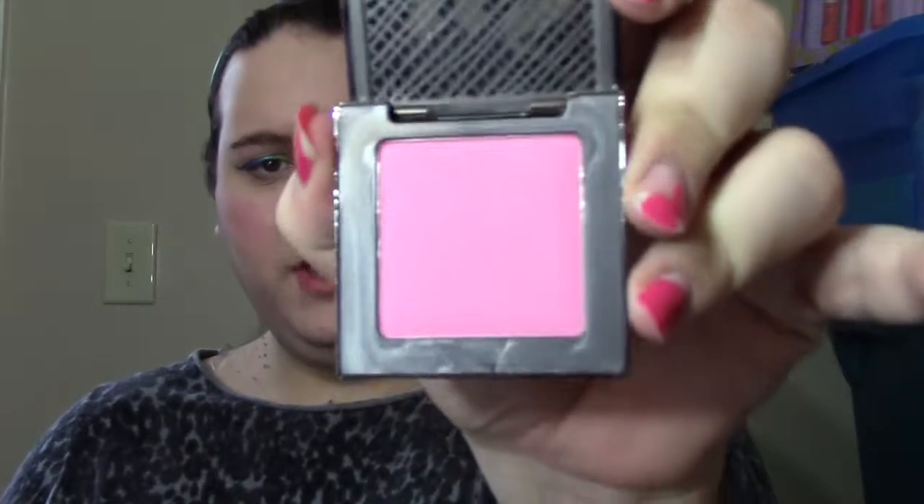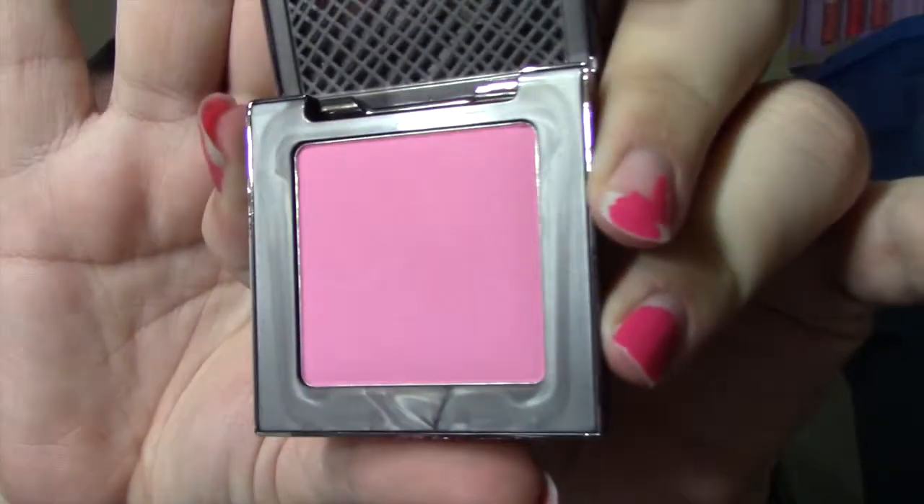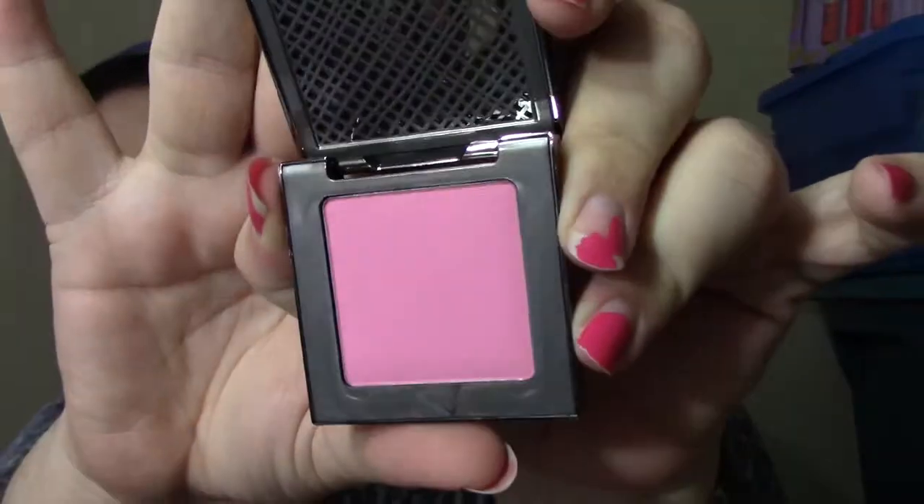The next one I picked up was Obsessed, which is kind of a light, classic-y pink. It's just a very light, kind of classic pink. It's looking more pastel on camera than it actually is. I haven't used it yet, so I can't really comment, but I think it's going to be a nice, good-for-most-looks, everyday type of situation.